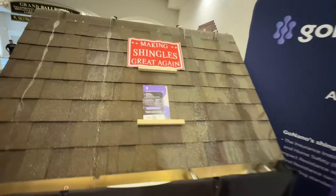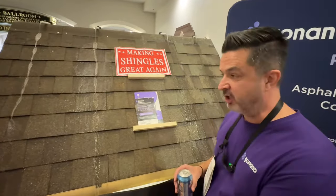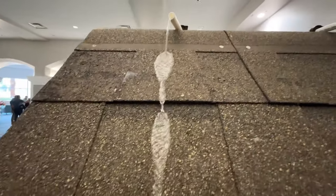This is a Shingle Saver. Shingle Saver uses nanoparticles — that's the technology we spray on shingles. This is a treated shingle. Watch the water just beading off.